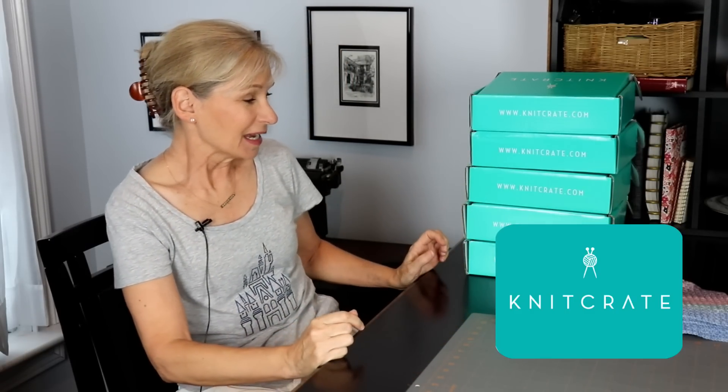Hey everybody, it's me, Margaret, and I am here celebrating a knit crate today. As you might remember, I have had a really crazy second semester from January till May, as it was Thomas' senior year, and I was very involved in his school. So now I'm playing catch up with my life.